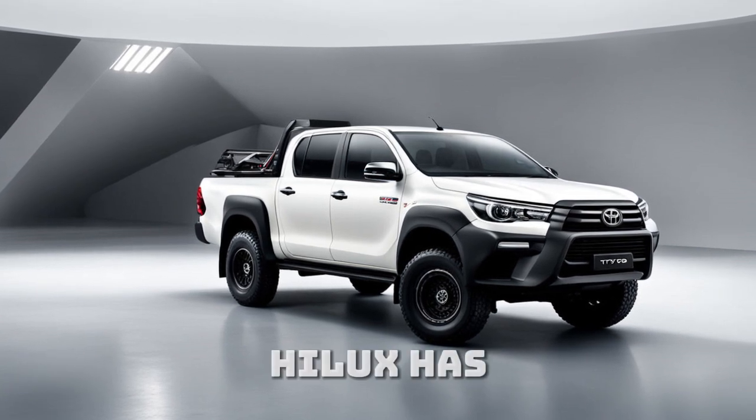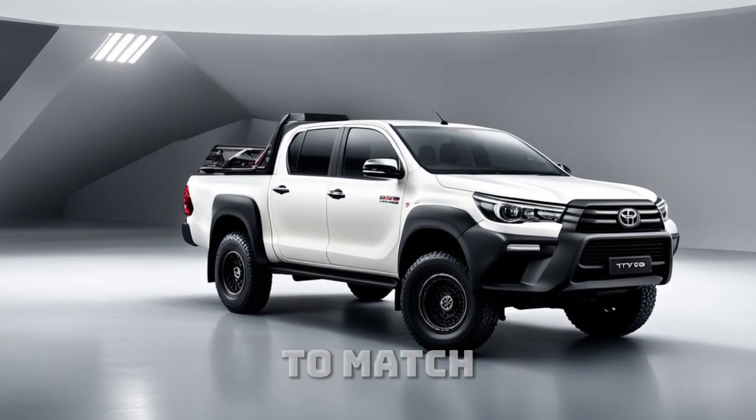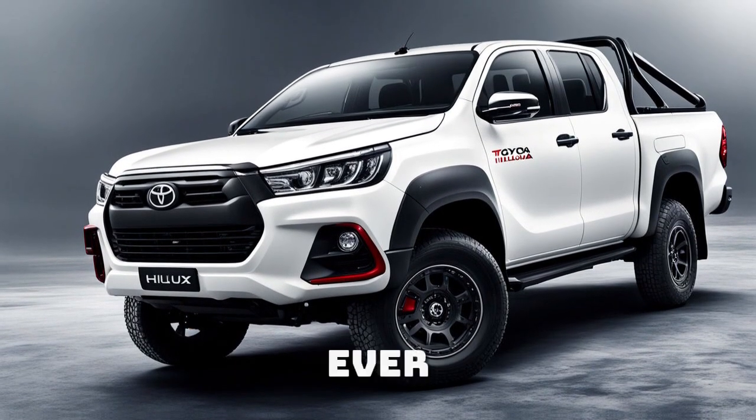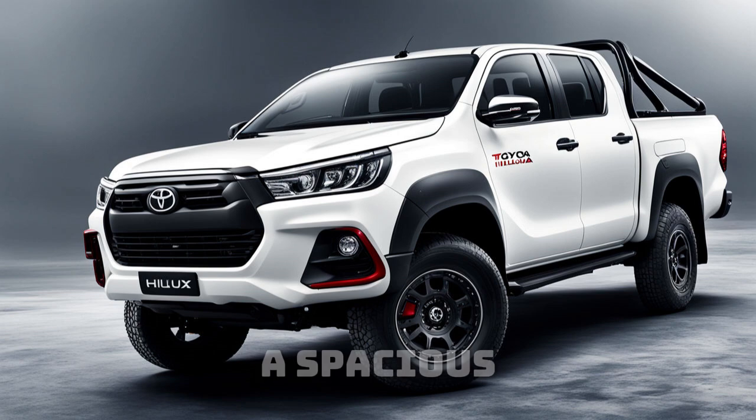Inside, the Hilux has undergone a transformation to match its rugged exterior. The cabin is more comfortable than ever, with premium materials and a spacious layout.